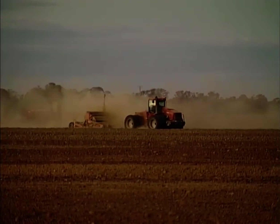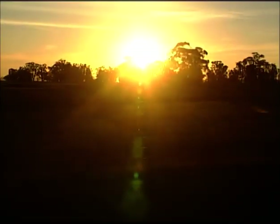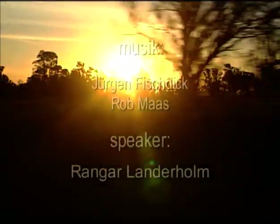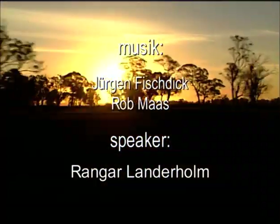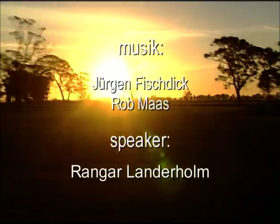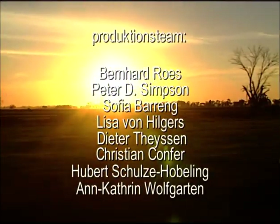Vår Big Iron-resa slutar här i Australien. Men vi reser vidare runt klotet på jakt efter mer Big Iron i film nummer fyra.